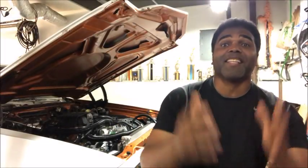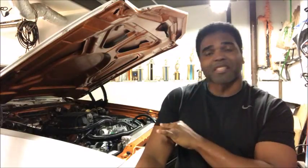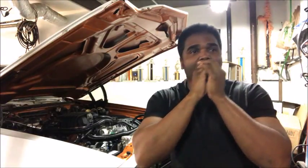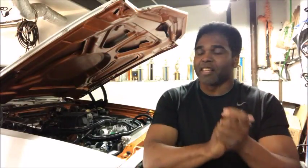What's up LS Crazed Amigos? It's finally that time, that wonderful special time. We're going to take this car tomorrow down to get dyno'd.